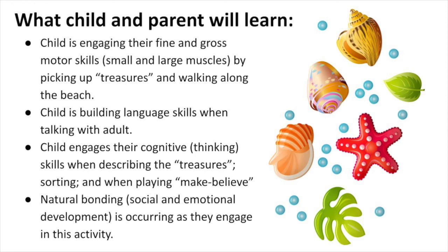The child is engaging their cognitive or thinking skills when describing the treasures, sorting, and when playing make-believe. Natural bonding, or social and emotional development, is occurring as they engage in this activity.